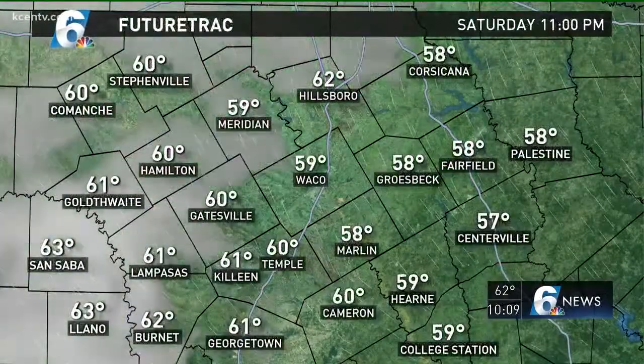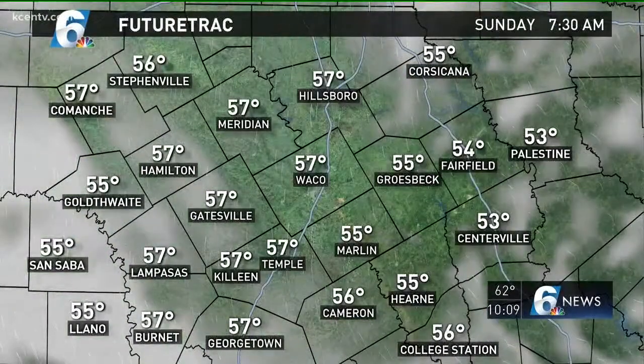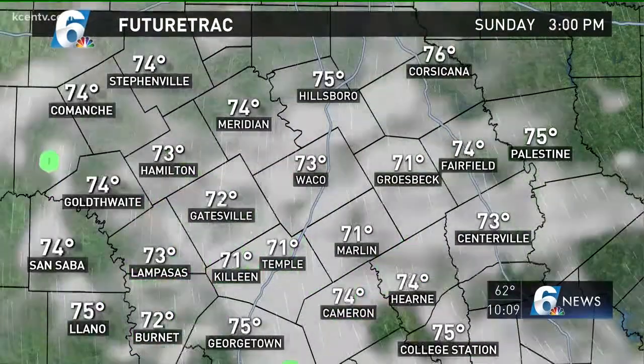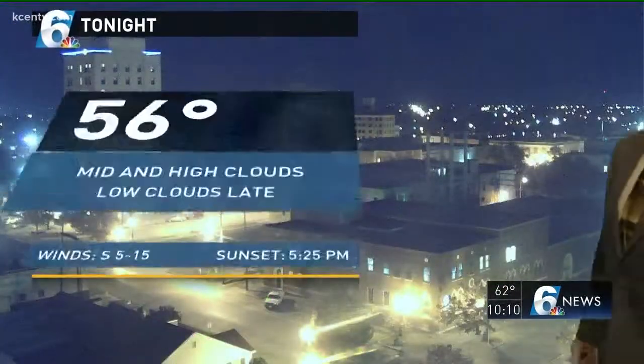Southerly winds are fairly light, 5 to 8. The future track brings temperatures down into the 50s and 60s as we move through the early morning hours. You may get a sprinkle in the morning. Some of the cloud cover will be dense, with a bit more low clouds, and we're back in the 70s tomorrow afternoon, cooling slowly into the 60s tomorrow night. Mid and high level clouds are going to be with us for the bulk of the night.